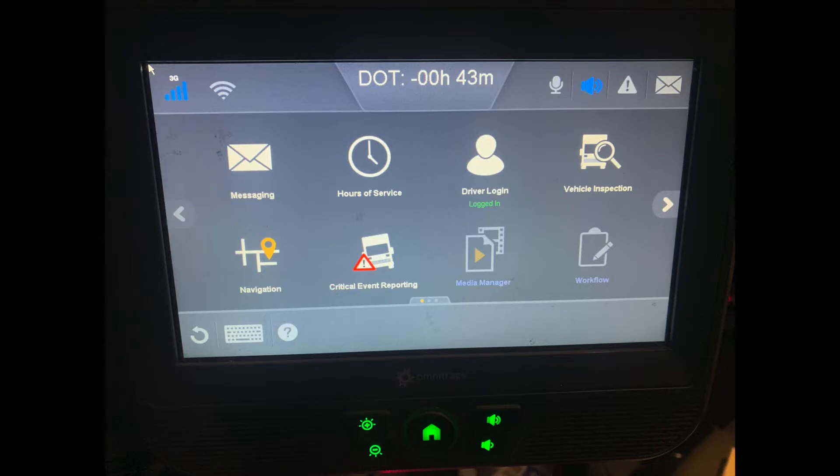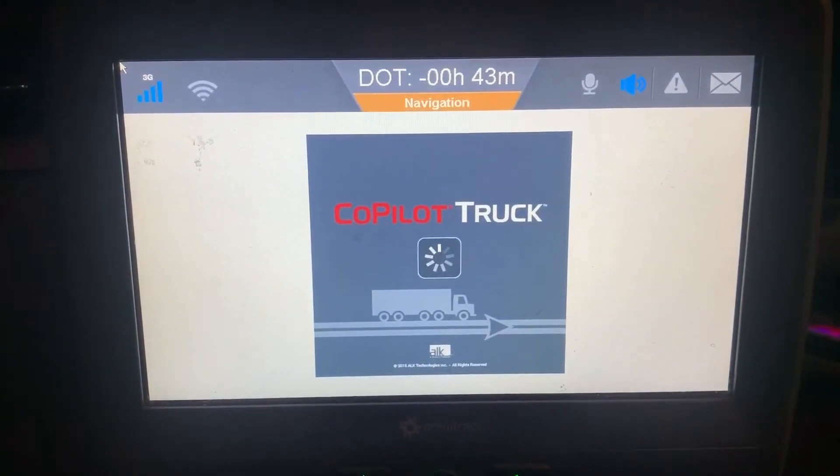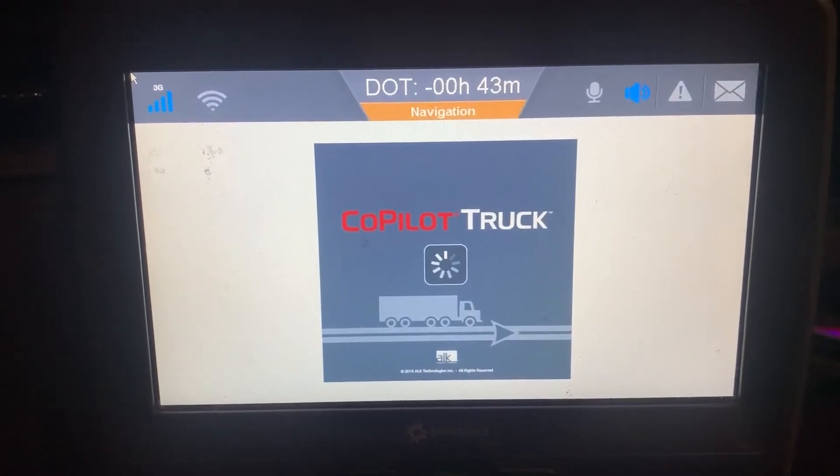Looking at your Qualcomm screen, at the bottom left corner you will see a button marked Navigation. Pressing the screen in this location will launch the navigation app, which is called Copilot. Copilot is a professional truck-oriented GPS system.